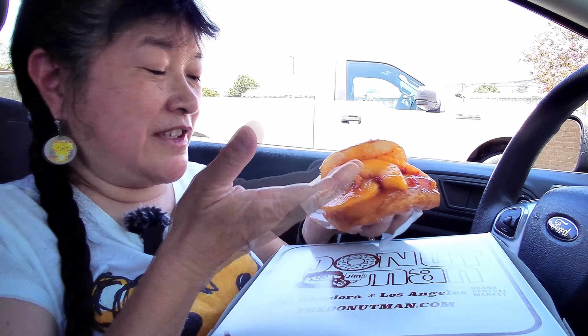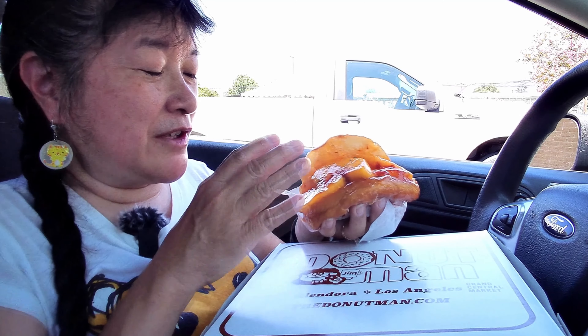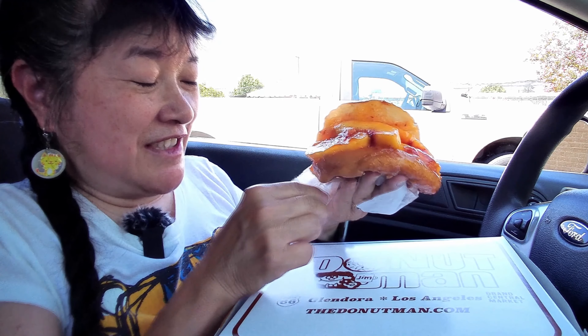They cut one of their donuts in half and then stuff it with the fresh peaches, so there's a lot of peaches in here. Some of them will probably fall out as you eat them.